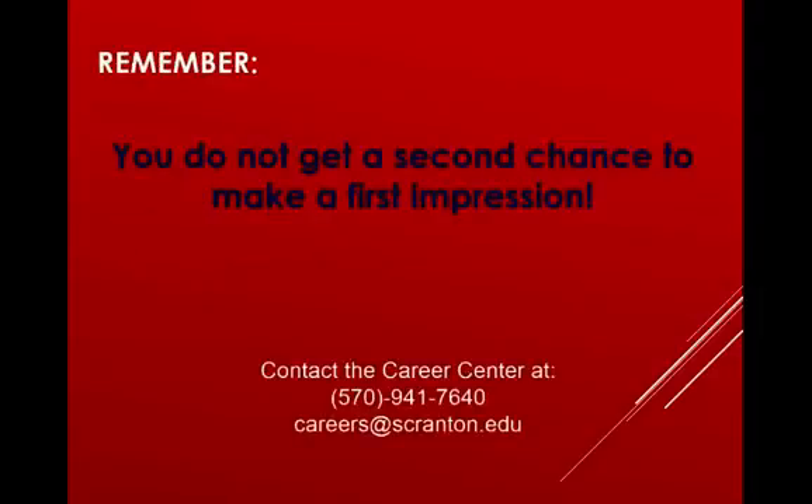Remember that the business club members and the Center for Career Development put a lot of work into getting 30 phenomenal companies on campus under one roof at the same time, so make sure you attend the expo. We hope you found these tips very helpful, and remember that you do not get a second chance to make a first impression. If you want to contact the Career Center, you can reach us at 570-941-7640 or email us at careers@scranton.edu. Thank you.